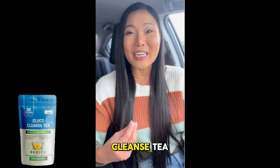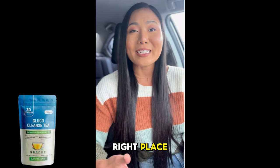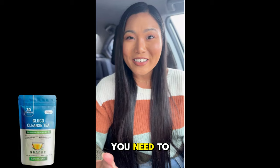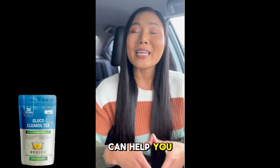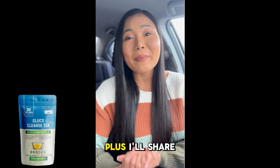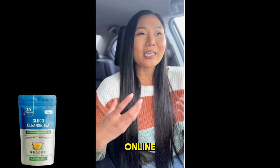If you've been hearing about Glucocleanse Tea and are curious whether it really works, you're in the right place. Stick with me because I'm going to break down everything you need to know about this supplement, how it works, and how it can help you naturally manage blood sugar levels and boost your overall health. Plus, I'll share some crucial tips on avoiding fake products that are circulating online.